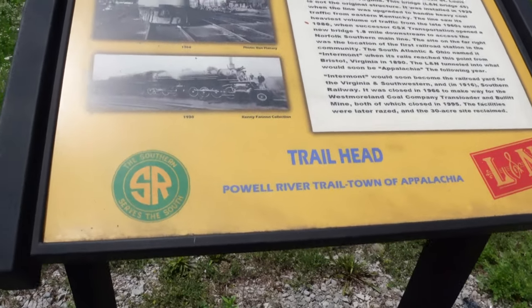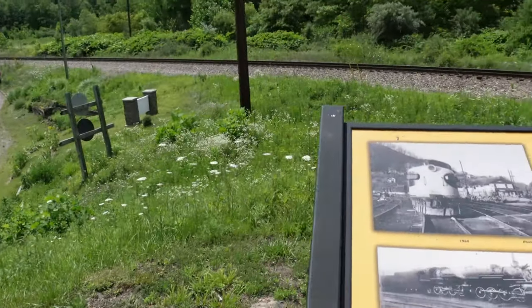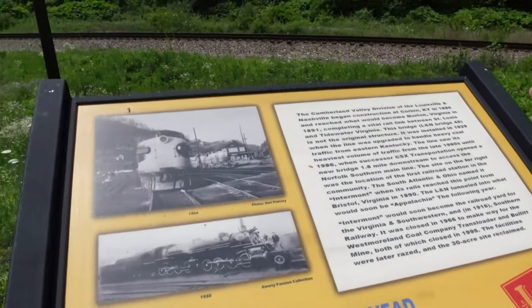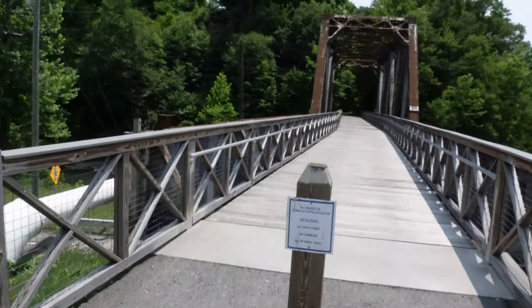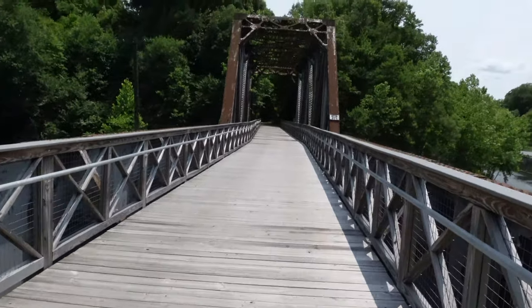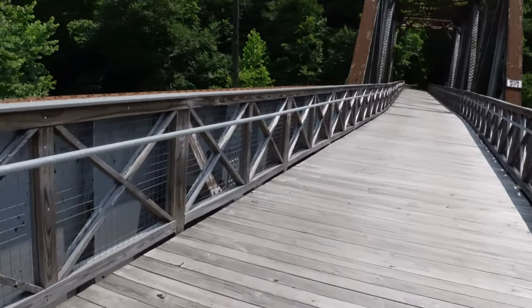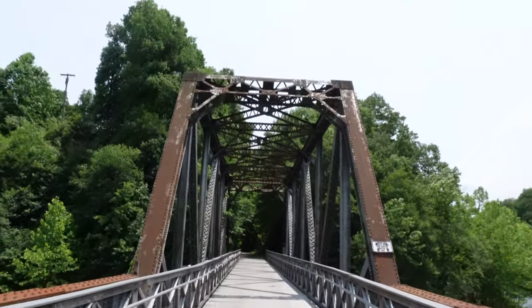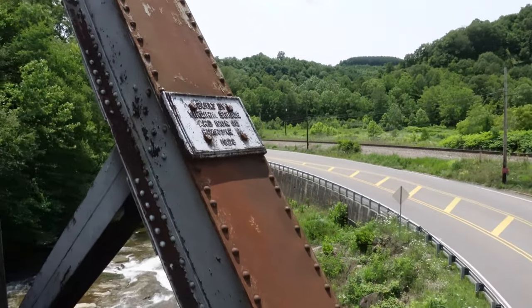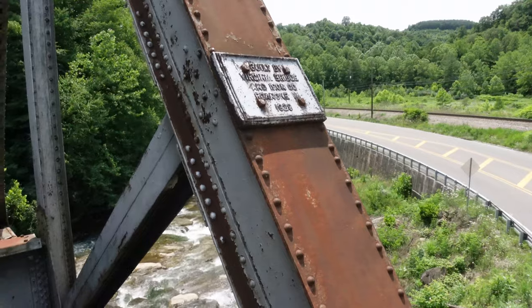It's the Powell River Trail, town of Appalachia. This bridge is part of it. Is this the bridge we're going to look at? Well, it's not the original structure — it was installed in 1929. So this bridge right here. Yeah, it's a real old bridge and they've put in this wooden bridge over it. There's a plaque: built by Virginia Bridge and Iron Company, Roanoke, Virginia in 1929.